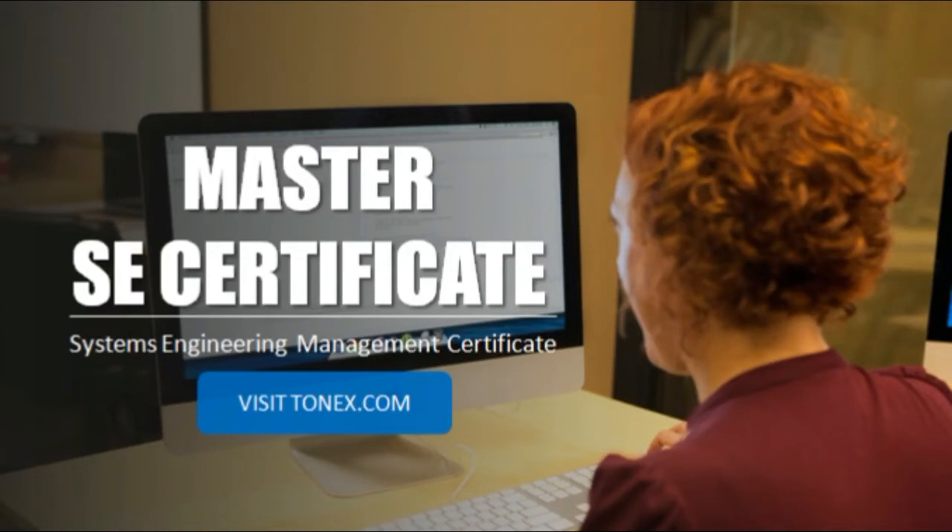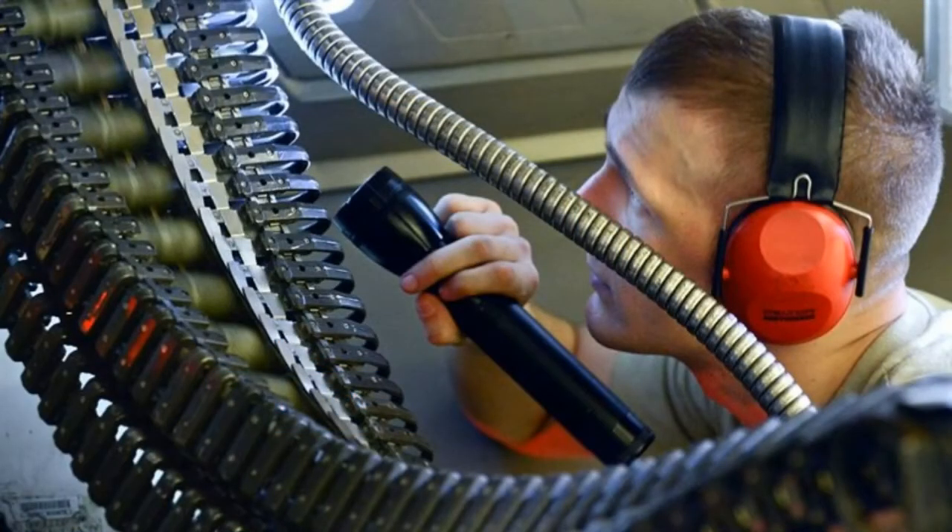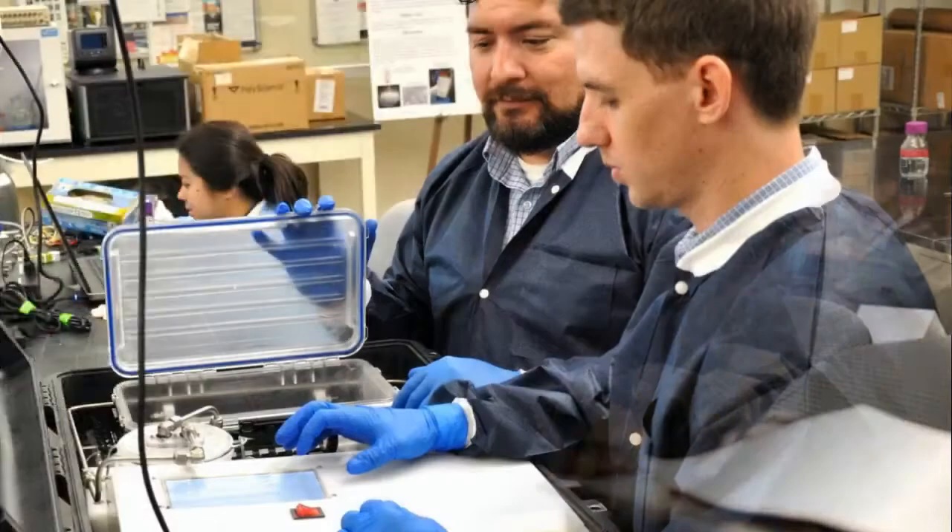Why choose Tonex as your systems engineering training provider? Look at the systems engineering training courses and the depth of our knowledge, skills, and insight. Look at our systems engineering certification training programs. We serve the systems engineering community since 1993.